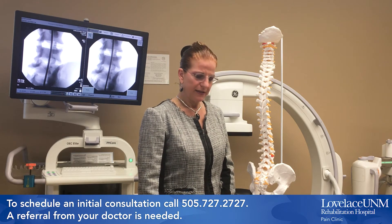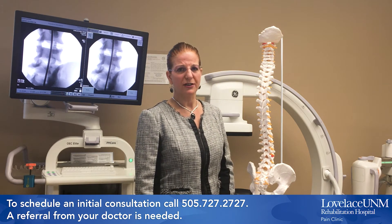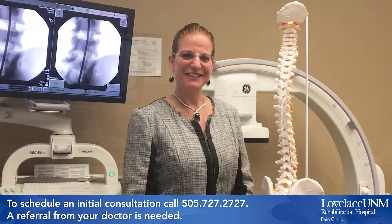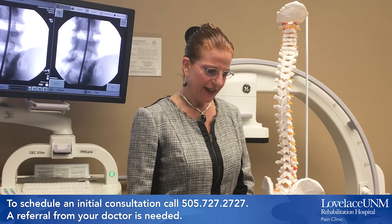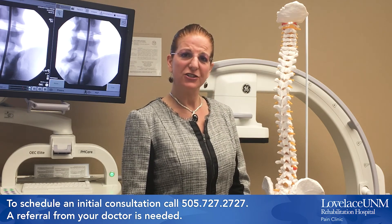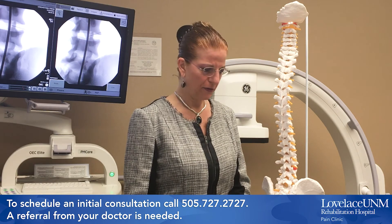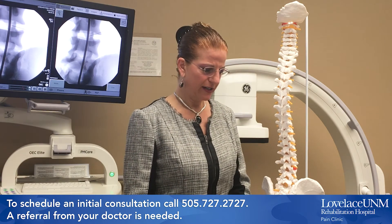The main goal of a facet joint steroid injection is pain relief. Steroids have been shown to stop the production of those substances that cause inflammation. This can be highly effective as the facet joint injection delivers the steroid medication directly to the site of inflammation. The facet joint injection is not considered a cure, but rather to help the patient progress in their rehabilitation and get them back to their regular activities.